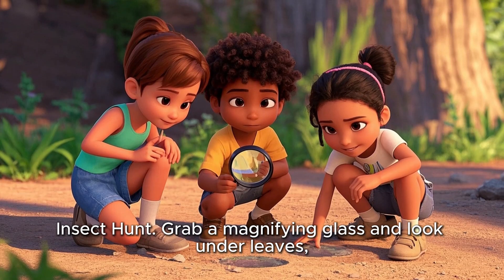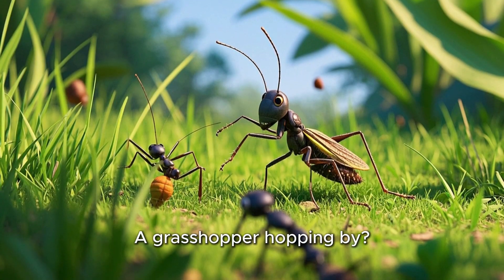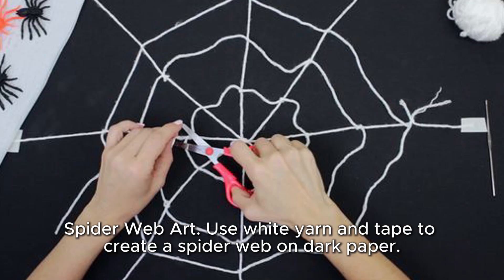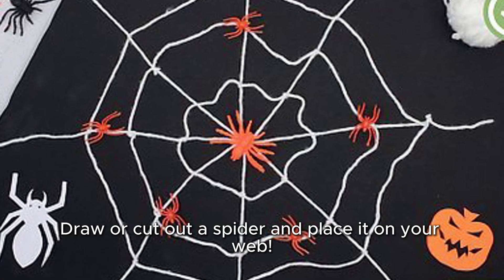Insect hunt: grab a magnifying glass and look under leaves, rocks, or logs. Can you find an ant trail or a grasshopper hopping by? Spider web art: use white yarn and tape to create a spider web on dark paper. Draw or cut out a spider and place it on your web.